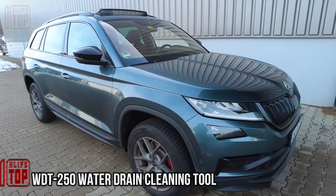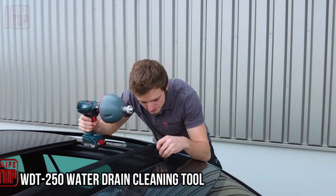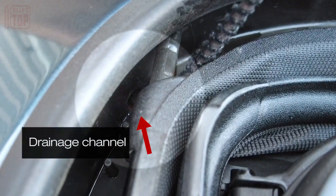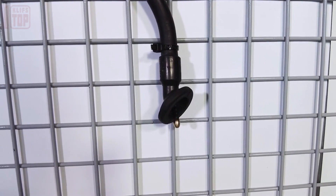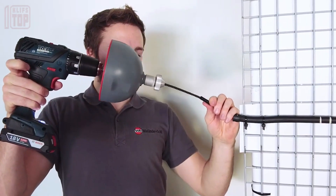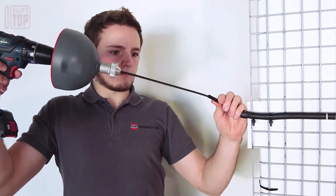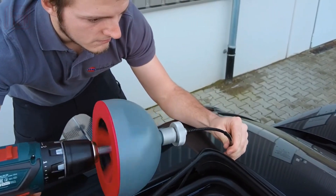This particular show is widely recognized as one of the pivotal events for manufacturers specializing in various car gadgets. Among the showcased products, there is one that proves to be invaluable for the task of cleaning air ducts and drain holes. Experts highly recommend performing this cleaning process at least twice a year to prevent the gradual accumulation of dirt.